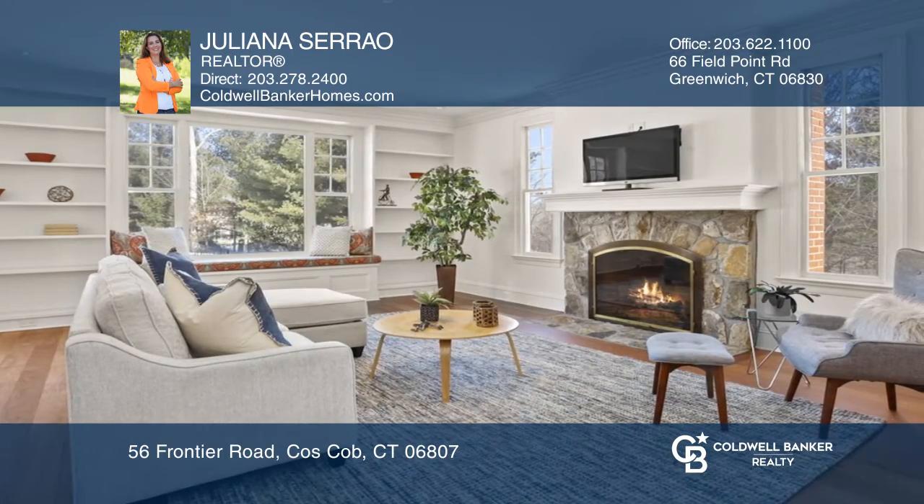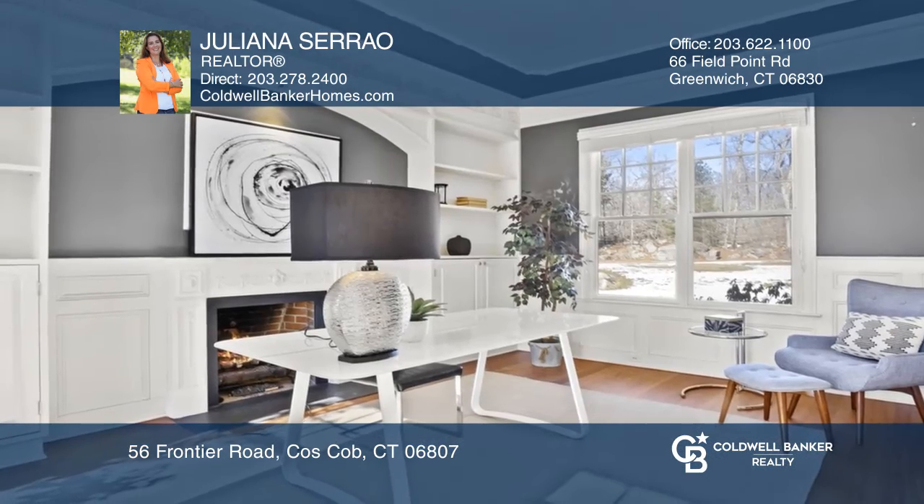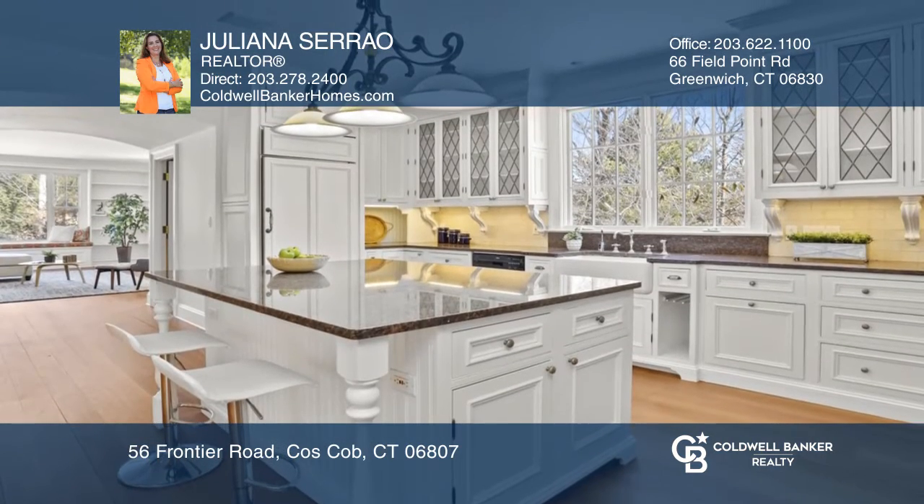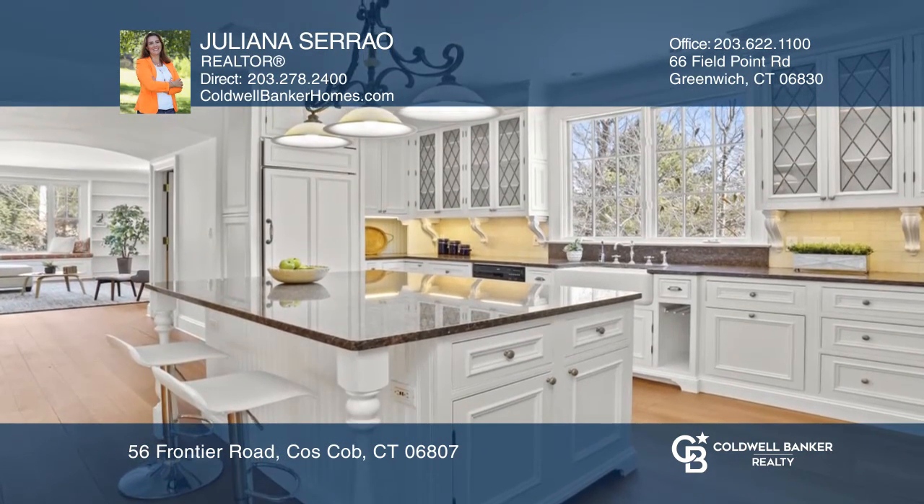This home features amazing amenities such as a dual office space, a theater room, an exercise room or dance studio, a playroom, five fireplaces, and beautiful hardwood flooring.